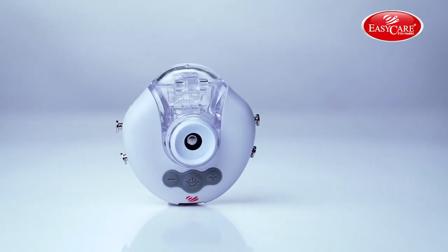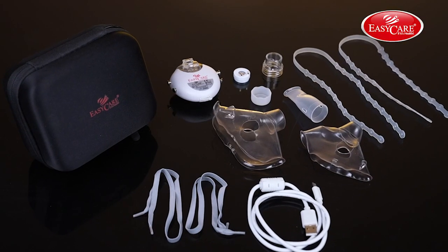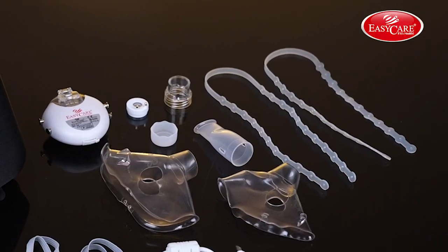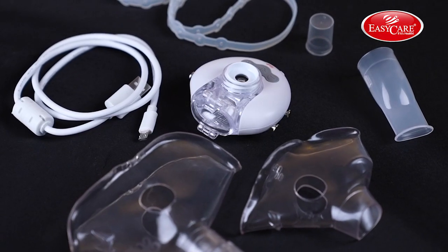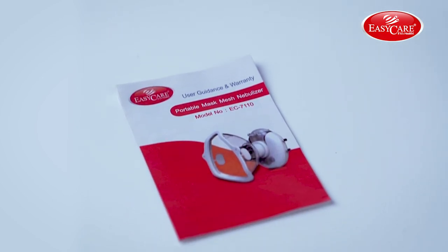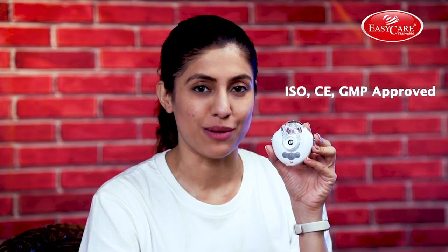This clinically validated mesh nebulizer comes with a carry bag, two masks — one for adult, one for pediatric — one mouthpiece, ear loops for mask, and a hands-free USB cable. It includes a user manual and a hassle-free one-year warranty. Keep your respiratory issues at bay with EZ Care's Mesh Nebulizer.